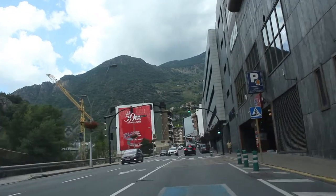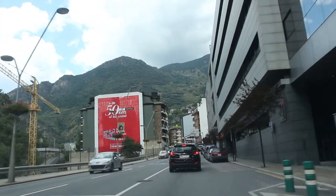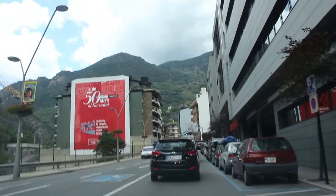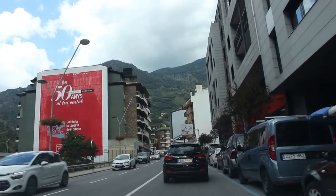Now about entering Andorra — you might come from either Spain or France, and getting into Andorra is easy. Getting out shouldn't be a problem either, but alcohol and tobacco are pretty cheap in Andorra, so you might be checked when leaving if you have any of those things with you. Be sure to know the limits of how much you can take with you.